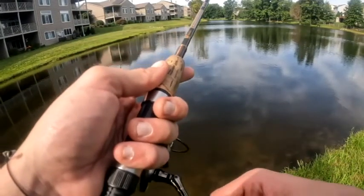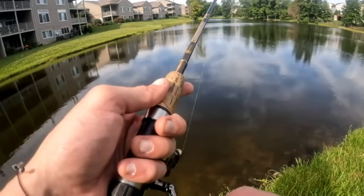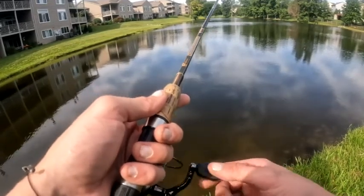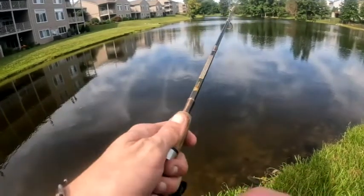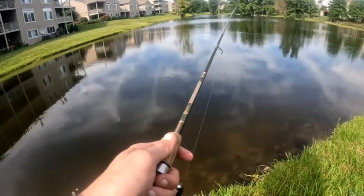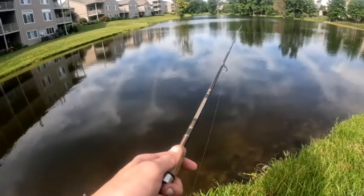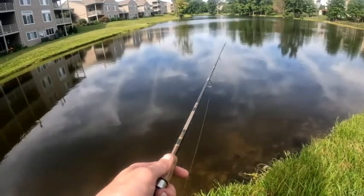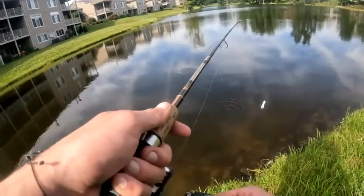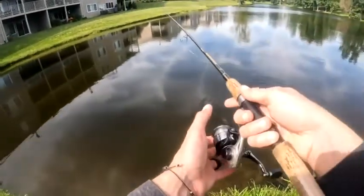There's another bite. I'll be fishing this thing like I'm saltwater fishing — ripping it like a freaking plug.